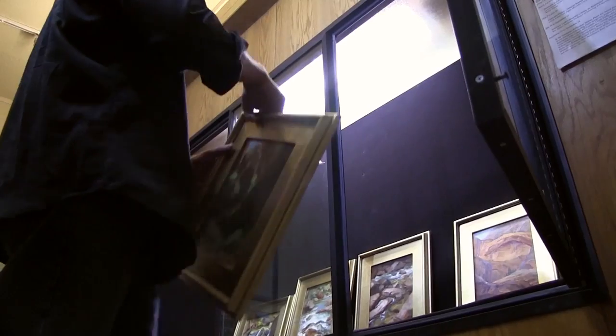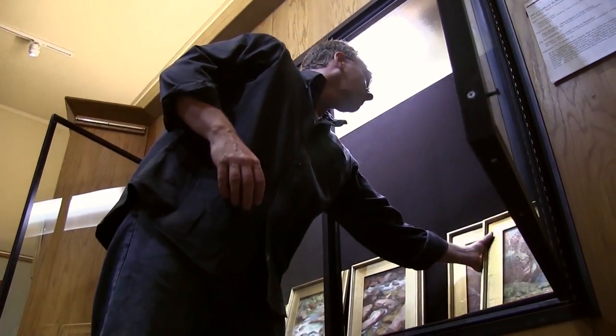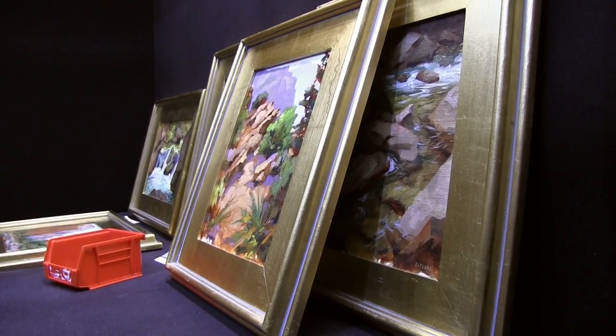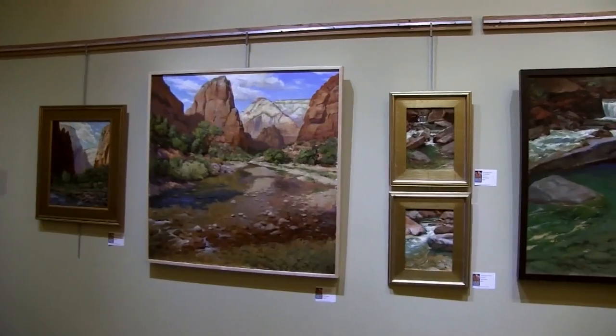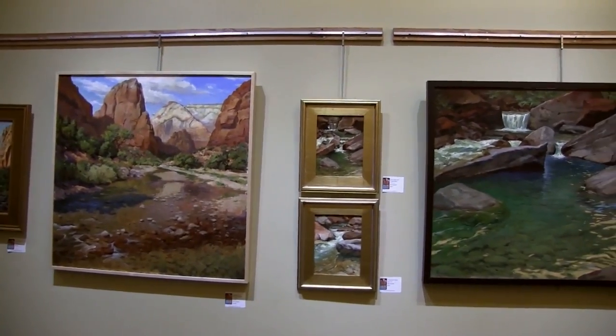I was in Zion National Park for about two weeks. During my time there, I painted 24 studies. I produced another nine paintings in my studio for this show at the Human History Museum at the Park.